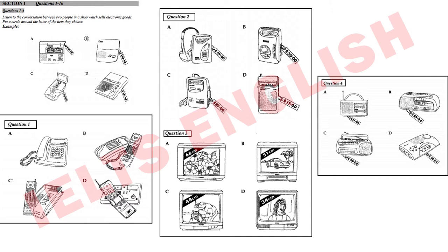Now we shall begin. You should answer the questions as you listen, because you will not hear the recording a second time. Now listen carefully and answer questions 1 to 4.